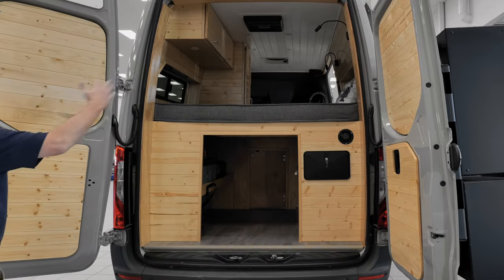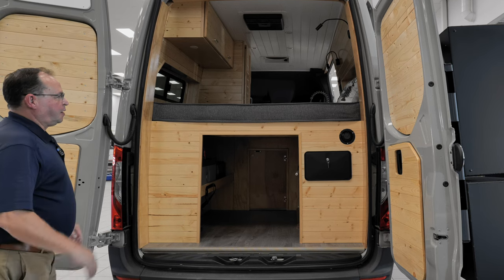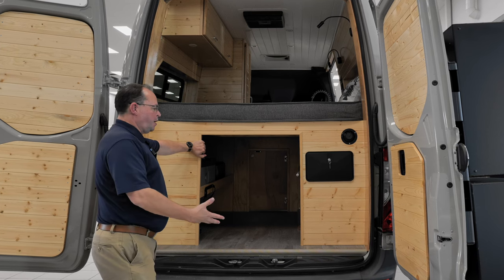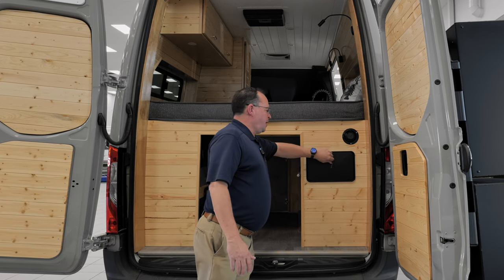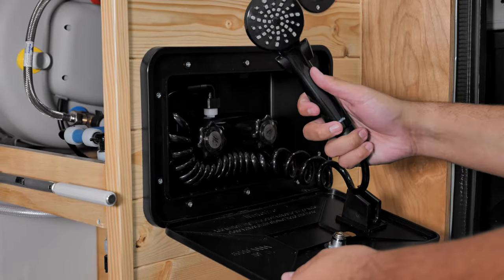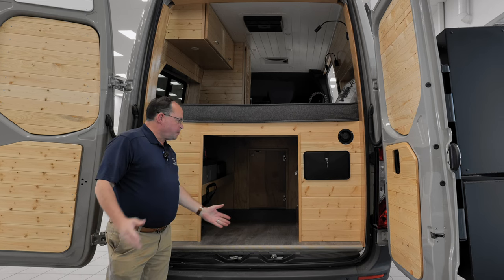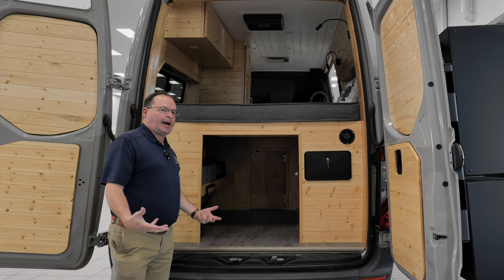First off, you'll notice how beautiful the knotty pine is. It's all wood — we're allergic to sawdust, glue, formica, and laminate. Very nice, real, great-smelling wood. You've also got your water containment filler here. We have a shower with hot and cold, a 25-gallon tank back here, and immediate heated water, all provided by the interior battery package.